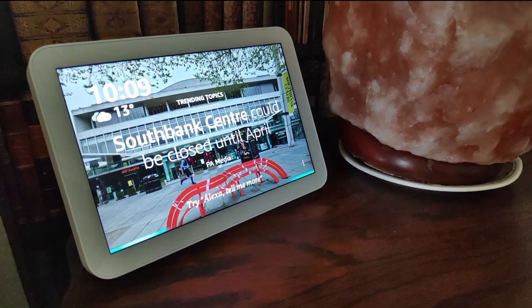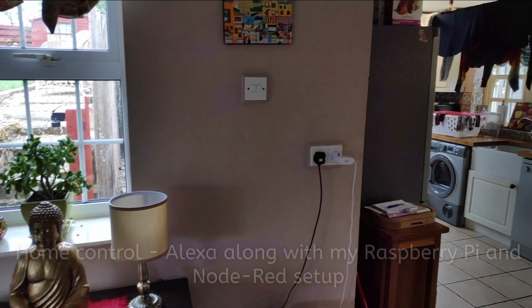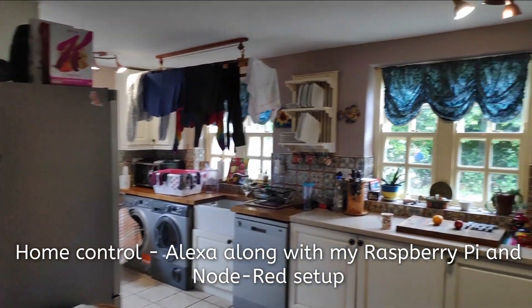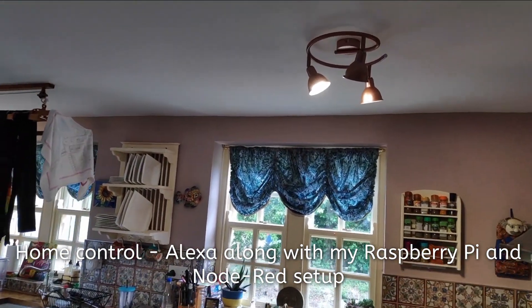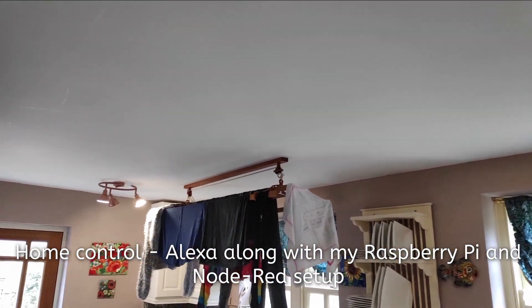Alexa, kitchen on. And as you can see with that command, the lights in the kitchen turn on. They are RGB white LEDs, six of them, all controlled as a group under Alexa.